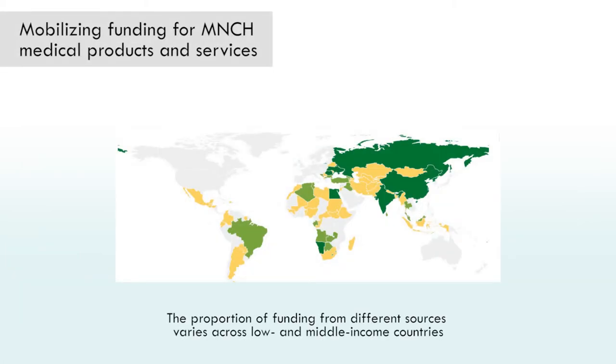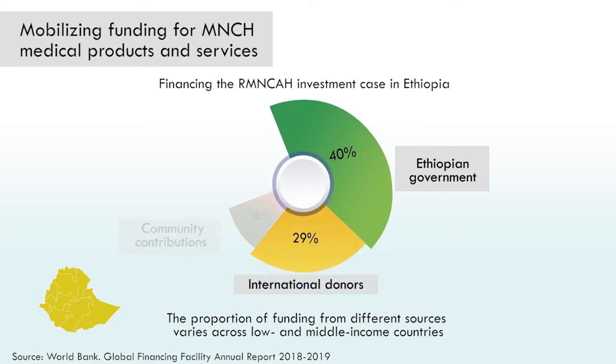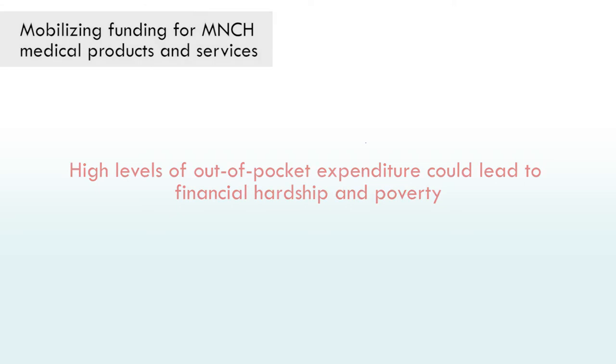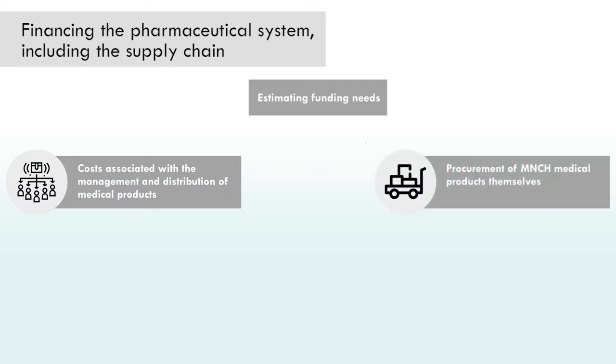The proportion of funding from different sources varies across low- and middle-income countries. For instance, in Ethiopia, the financing of the country's RMNCH investment case, which includes MNCH medical products, was expected to come from the Ethiopian government at 40%, international donors at 29%, community contributions at 6%, and individual households at 5% through Ethiopia's community-based health insurance, also known as the CBHI scheme — leaving a financial gap of about 20% of estimated costs, which would likely be covered by out-of-pocket expenses. When estimating funding needs, it is important to consider the costs associated with the management and distribution of medical products, in addition to the procurement of MNCH medical products themselves.